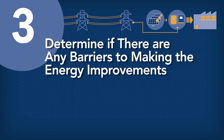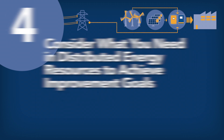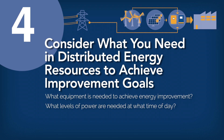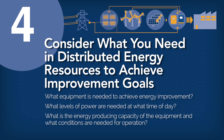Step 3: Determine if there are any barriers to making the energy improvements. Consider whether any regulatory barriers may exist and understand what local permits and codes will allow. Step 4: Consider what you need in distributed energy resources to achieve improvement goals. After taking a look at what you already have for energy supply, consider what equipment may be needed. Consider the levels of power you need and the time of day you need them, based on current consumption patterns. Then consider the energy-producing capacity of the equipment and the conditions needed for operation — for example, weather or sunlight. Energy storage may be needed to maximize the value of your distributed energy system and make it possible to island like a true microgrid.